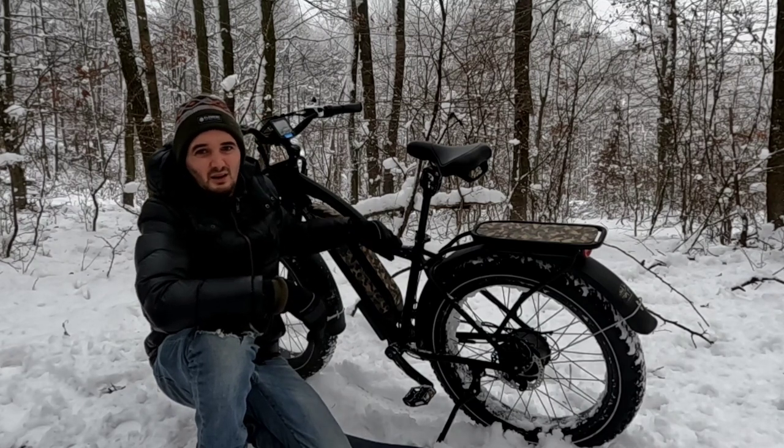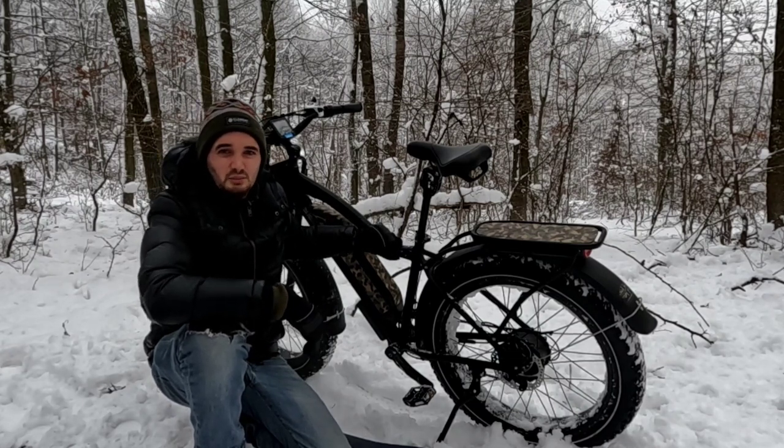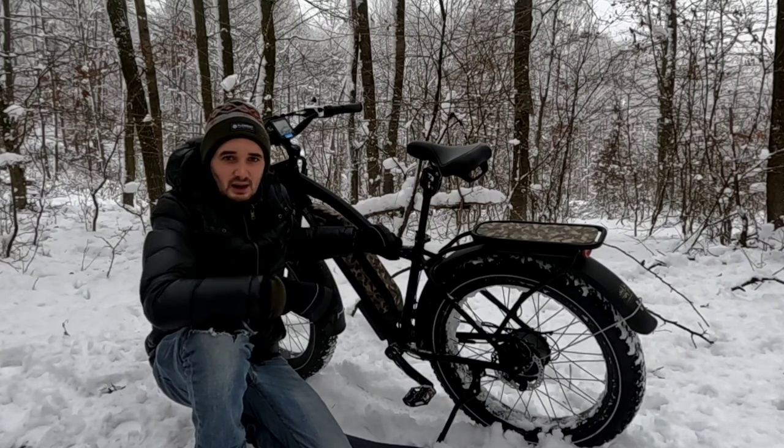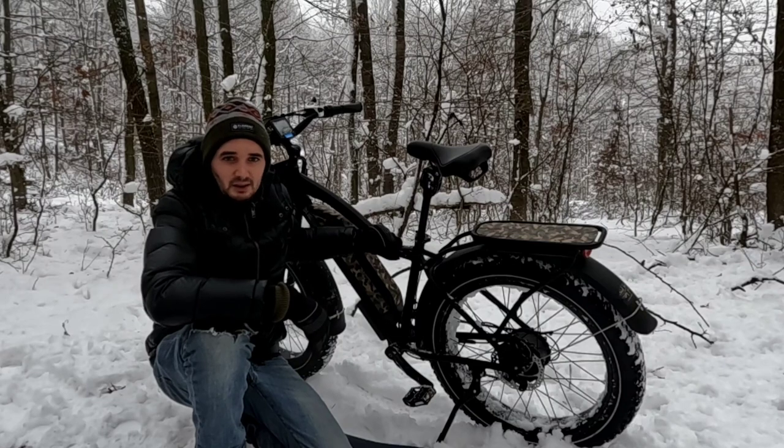The bike is heavy, weighing in at 32 kilos, but it has a solid durable feel, stable off the trail and a comfortable ride. It has a total payload capacity of 160 kilos, ideal for my backpacking requirements.